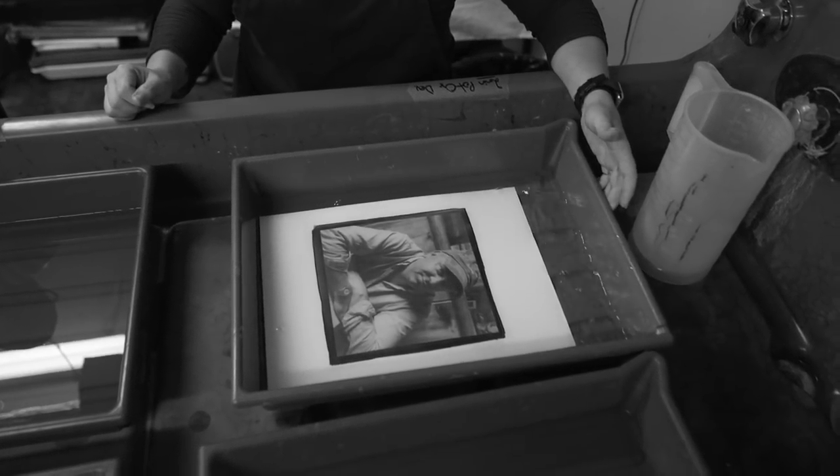It's magic. When you see that print come up in the developer, you can't believe it really worked again. Photography that you do by hand, your own interpretation of an image — I would call it magic.